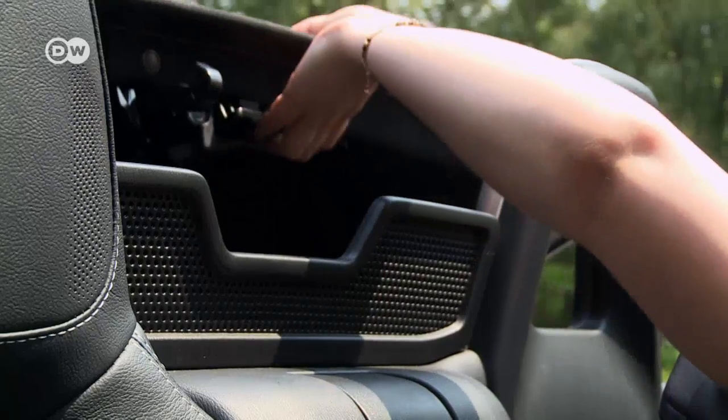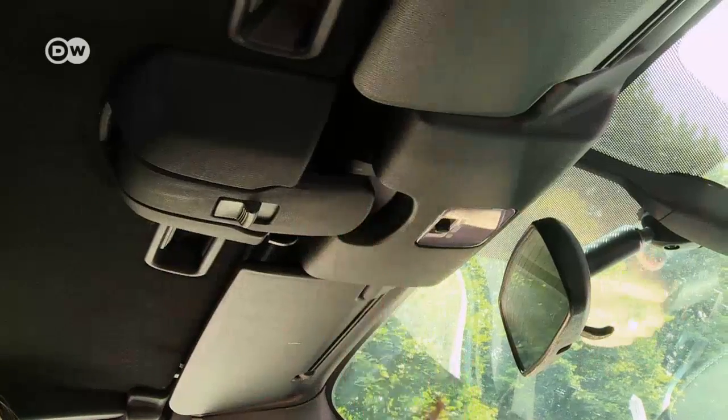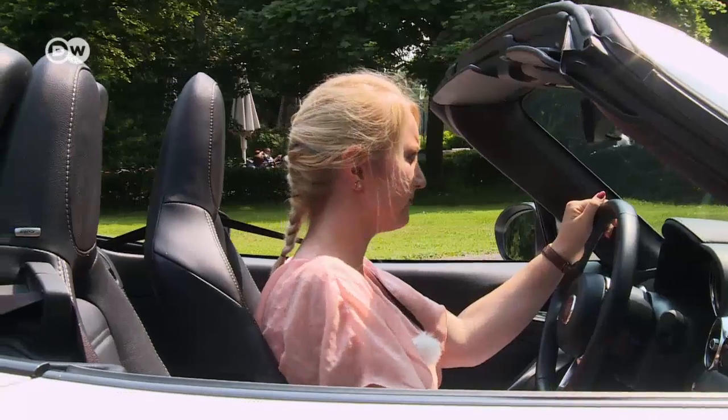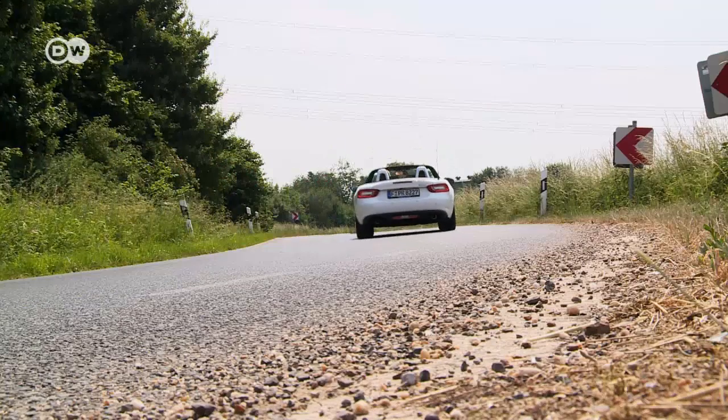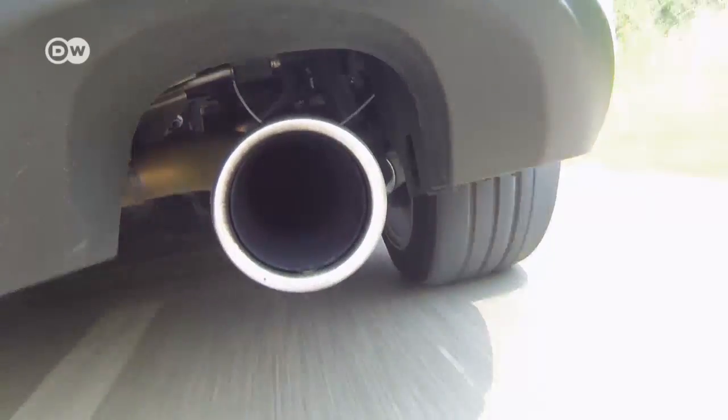It only takes a pull and a push to put the top up or back down in a few seconds, whenever desired. In Germany, the basic model Fiat 124 Spyder lists at just under 25,000 euros. Fun and fast times come at no extra charge.